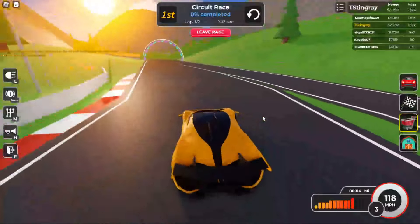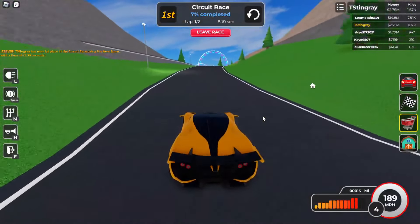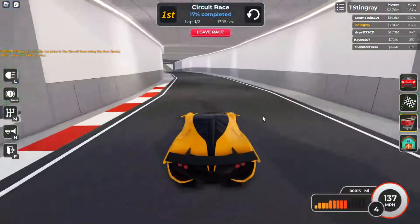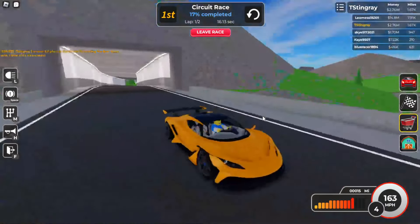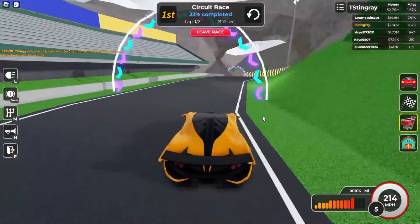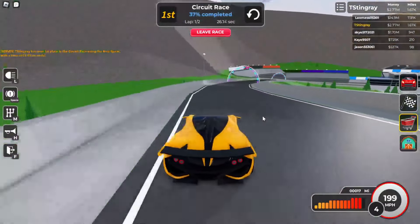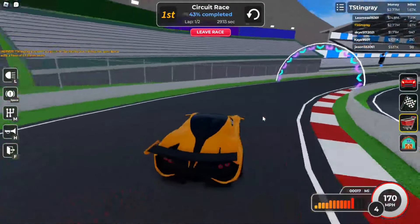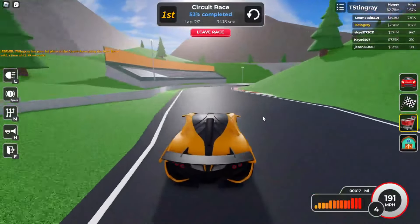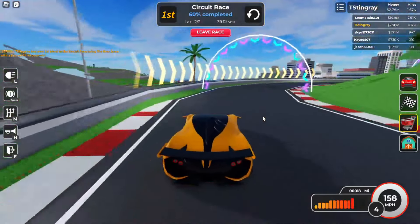Let's go ahead and race one more time and see if we can get first place again and finish under a minute. Look at that handling — it's pretty good. All-wheel drive is amazing on this. I think that's the reason why I managed to beat him — the all-wheel drive. First lap is already done, we are zooming! This car is actually fast.